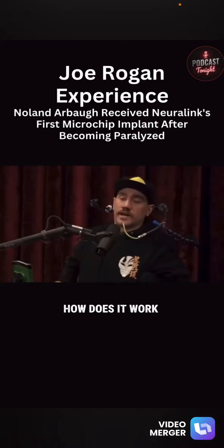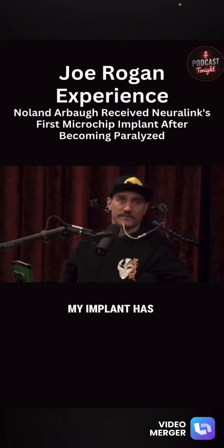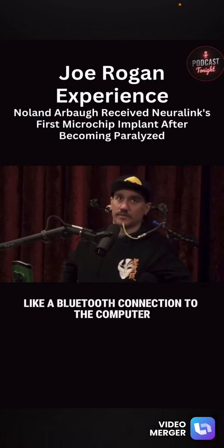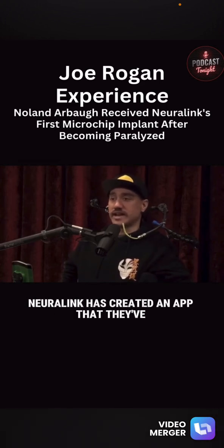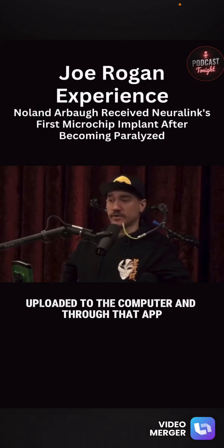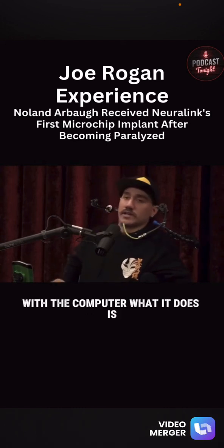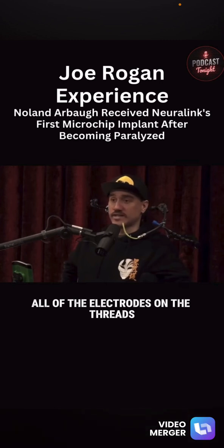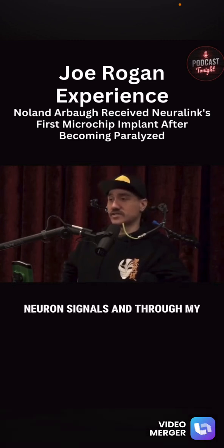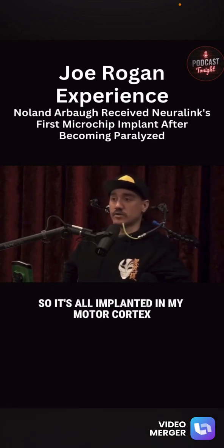How does it work? So basically, my implant has a Bluetooth connection to the computer. And through that, Neuralink has created an app that they've uploaded to the computer. Through that app, I can interface with the computer. All of the electrodes on the threads are sending neuron spikes, neuron signals. It's all implanted in my motor cortex.